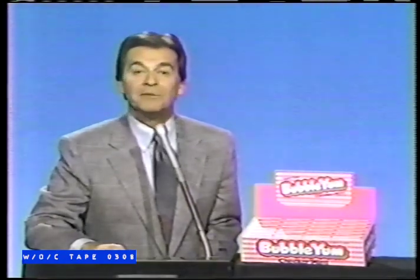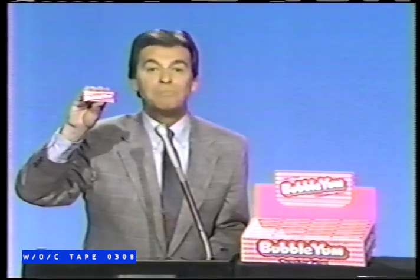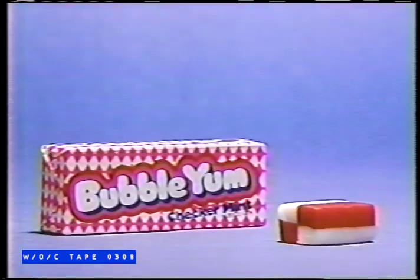Have you heard about one of the latest hits? You can't dance to it, can't even hum it, but it sure is cool. Check this out. It's new Checker Mint Bubble Yum Bubblegum — the first double-decker checker gum that explodes with the cool taste of mint.